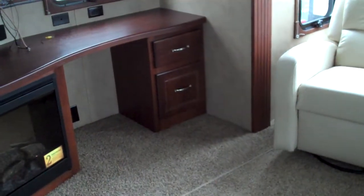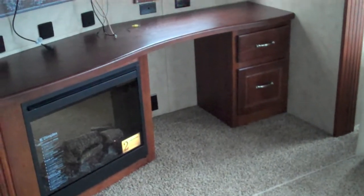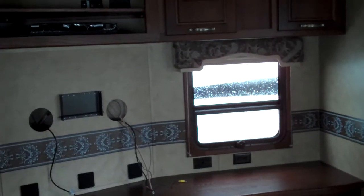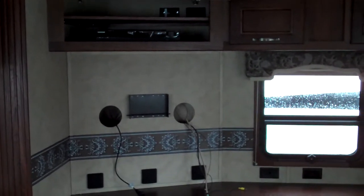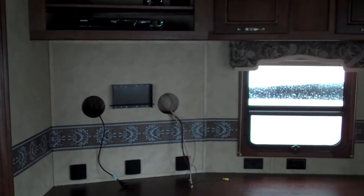In the opposing slide out here, you have a desk, some drawers, and an optional fireplace. The LCD TV mounts to the wall and is included in this model. You have more storage above. DVD player, CD player, and surround sound speakers are standard here.